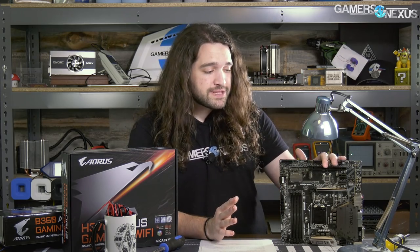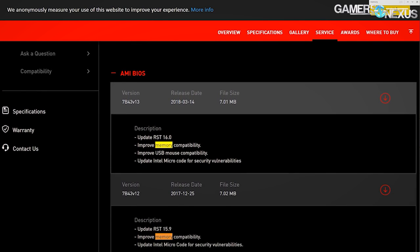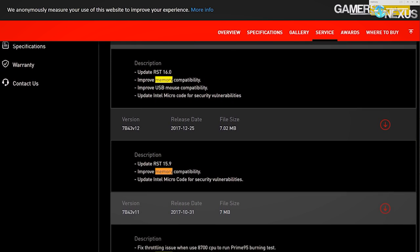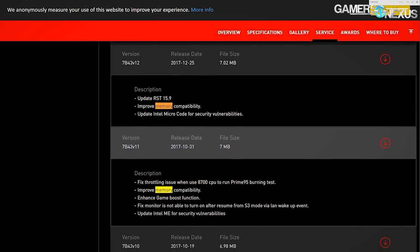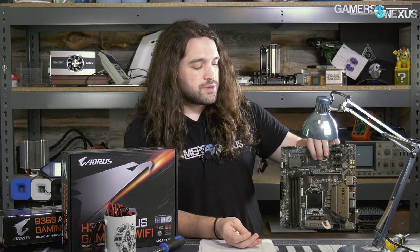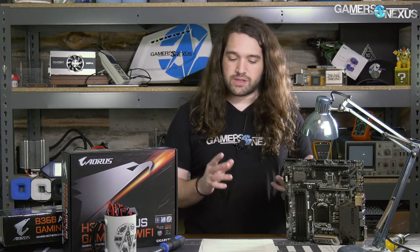So what it comes down to is this: if you've ever scrolled through a motherboard BIOS downloads page, almost every notes section for every BIOS release will say 'improved memory support.' This board will eventually get all those updates and equalize in score. When you see a performance difference in something like Cinebench — a couple double digits of points — it's coming down to the memory support.